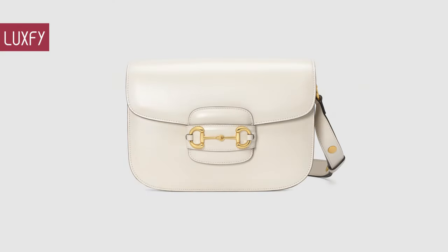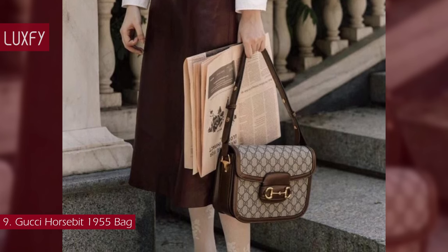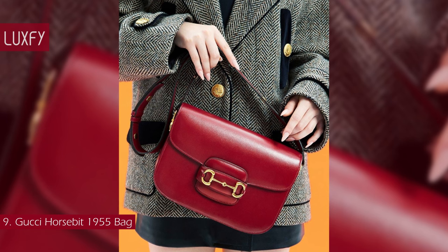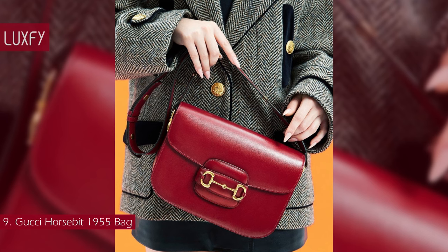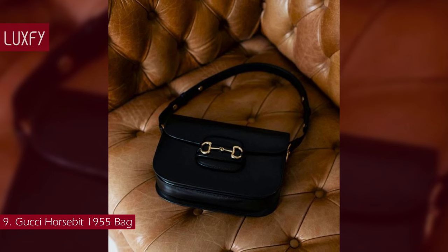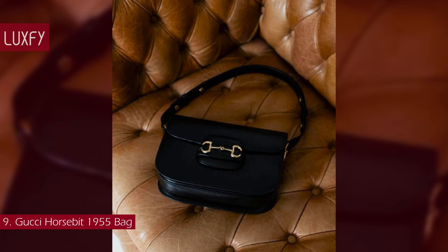Number 9: Gucci Horsebit 1955 Bag. As the legend goes, the Horsebit hardware entered Gucci's arsenal in 1953. It was Aldo Gucci, recognizing that shoppers liked a side of history with their handbags, who perpetuated the myth that the Gucci family had once been saddlemakers to nobility. Since the Horsebit appeared on a handbag in 1955, that elegant hardware has become as recognizable as the Chanel double C's.